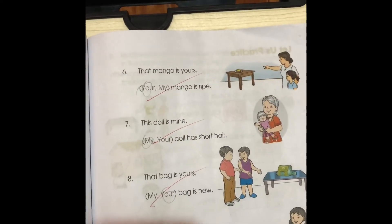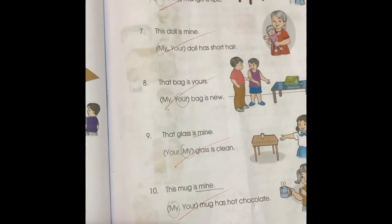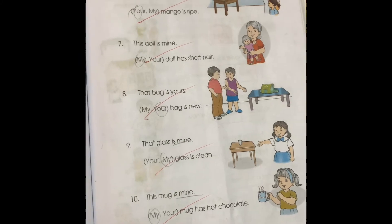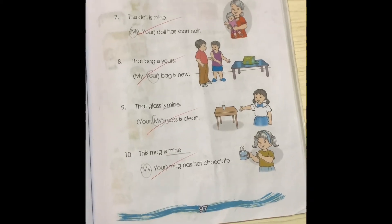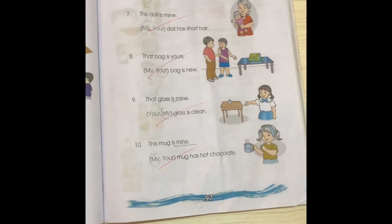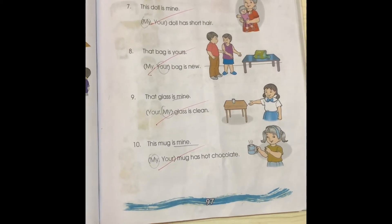Number six: That mango is yours. Your mango is ripe. Number seven: This doll is mine. My doll has short hair. Excellent. Number eight: That bag is yours. Your bag is new. Good. Number nine: That glass is mine. My glass is clean. Number ten: This mug is mine. My mug has hot chocolate. Good.